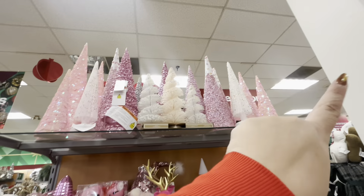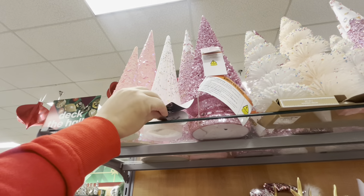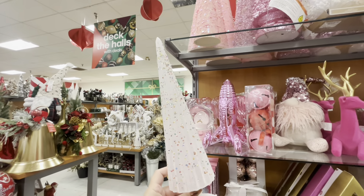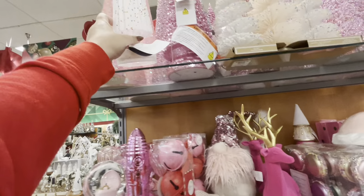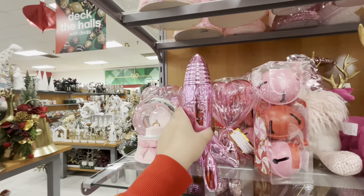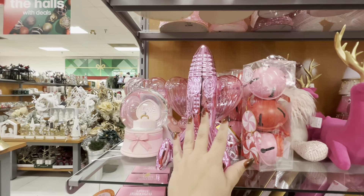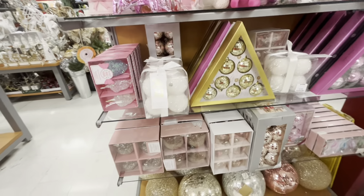They have all these trees up there — these are new, they light up for $10. They're glass, and work for Easter, Christmas, or Valentine's. Very nice trees. And then there's a rocket ship — that's new and it's $12.99. Something different!